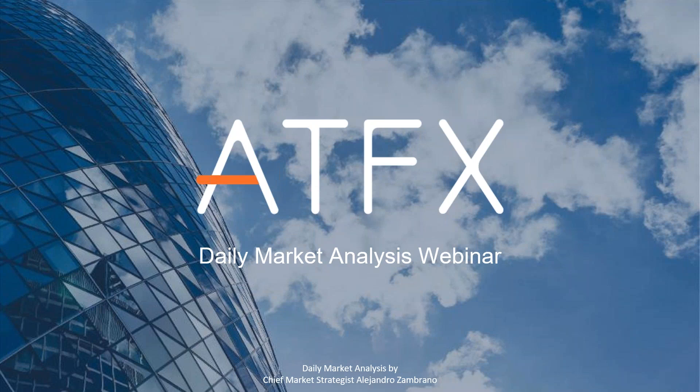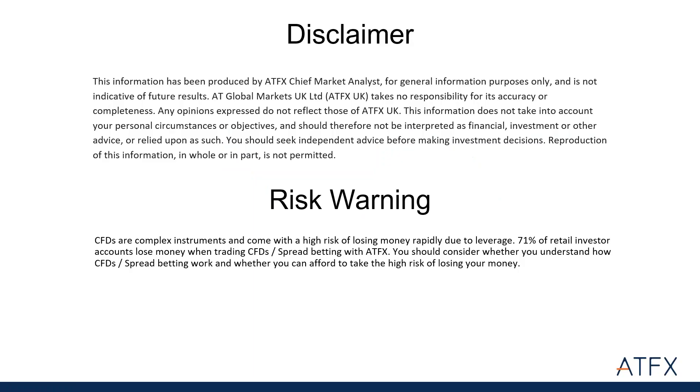There's a lot of things to discuss. As you know, yesterday Labour decided to open up for potentially another vote on Brexit, and that obviously has influenced the pound to reach levels we haven't seen for a while. We're going to talk about that and cover other key markets that people are trading. Before we start, let's just spend a few seconds on the risk disclaimer.